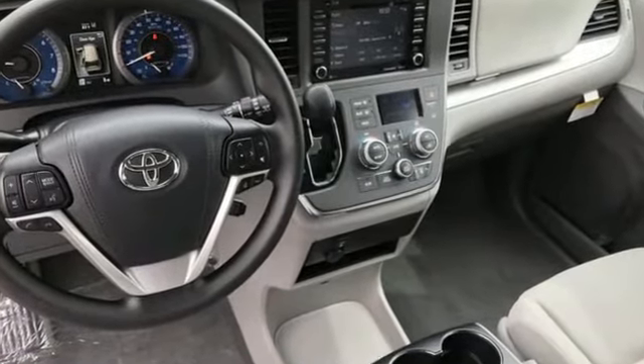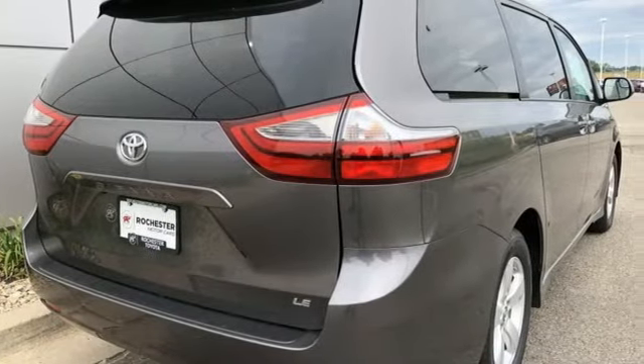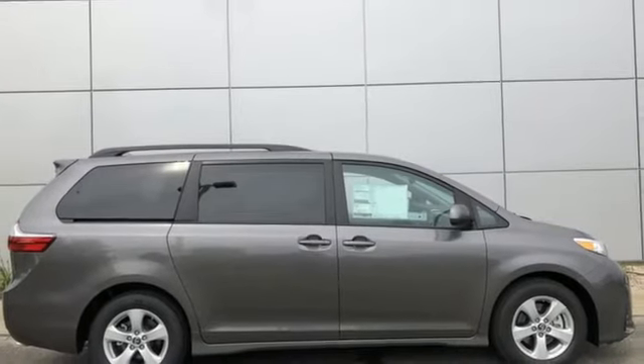This Sienna is lightweight and moves obediently, empowered by the 3.5L V6 engine and 8-speed automatic transmission with wallet-friendly efficiency.